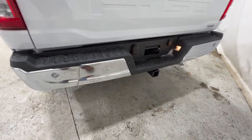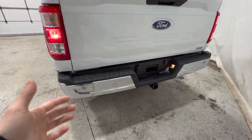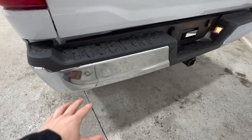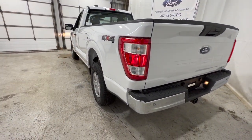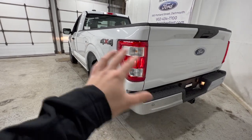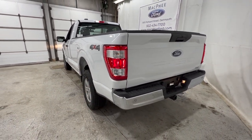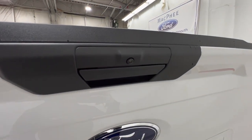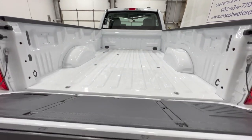The rear bumper also houses some rear parking sensors, which brings me to the driver assistance features now standard for 2023. We have rear parking sensors, pre-collision assist, lane-keeping system, driver alert, and a bunch of other features — all now standard for 2023. And since 2018, the rear-view camera is also standard, which is actually mandated by the government.